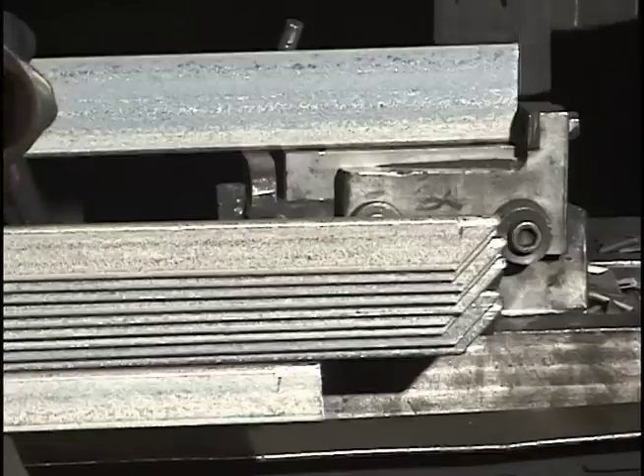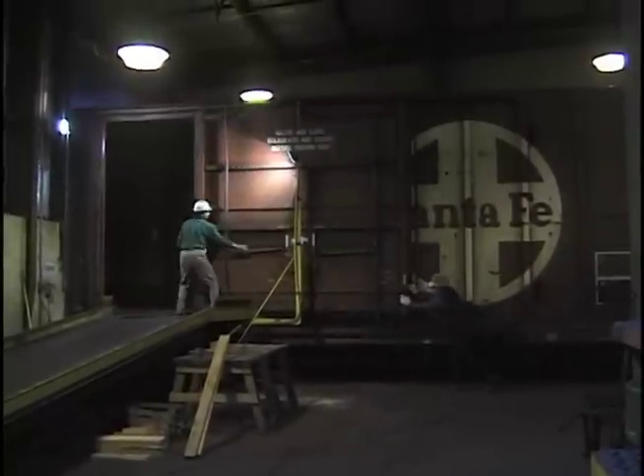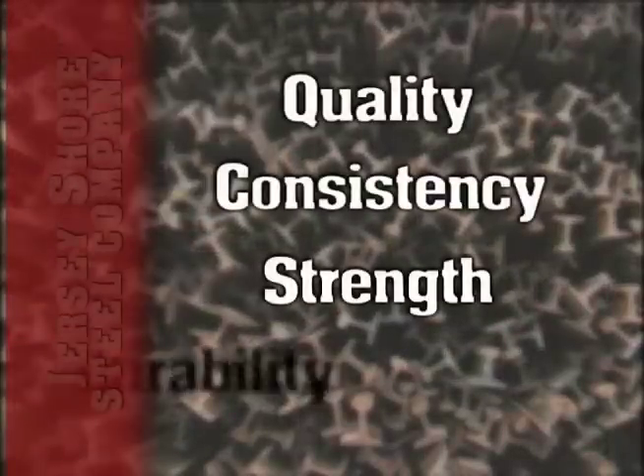Light gauge rail steel angles, fabricated to customer specifications at Jersey Shore Steel's fabrication division. Rail steel angle from Jersey Shore Steel, known for quality, consistency, strength, and durability.